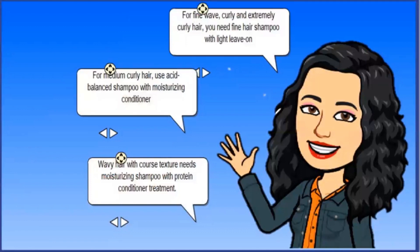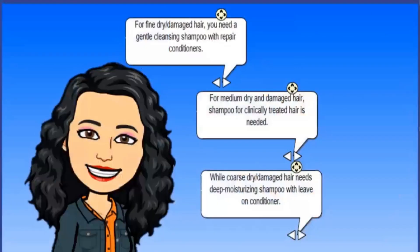For medium curly hair, use an acid-balanced shampoo with moisturizing conditioner. Wavy hair with coarse texture needs a moisturizing shampoo with protein conditioner treatment. For fine dry and damaged hair, you need a gentle cleansing shampoo with repair conditioners. For medium dry and damaged hair, a shampoo for chemically treated hair is needed.